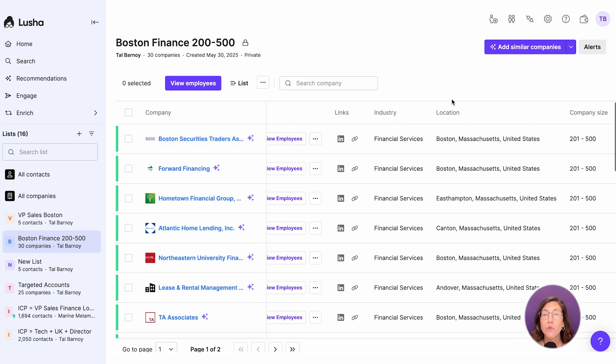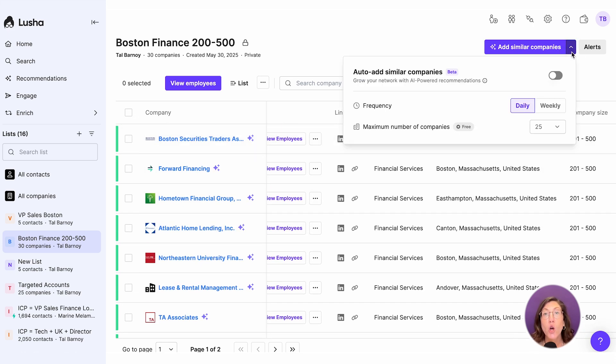Or you can have Lucia build your pipeline for you. Toggle on auto-add similar companies, then set your preferences. Choose how often you want updates — daily or weekly — and set the max number of companies to add.